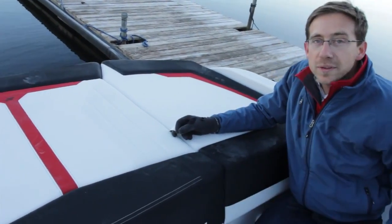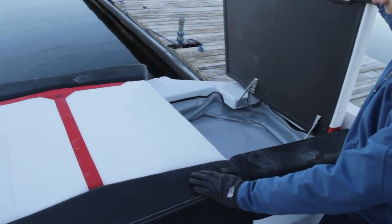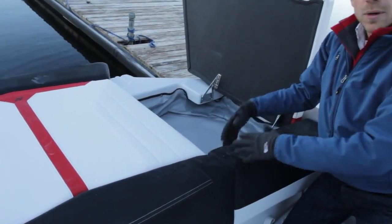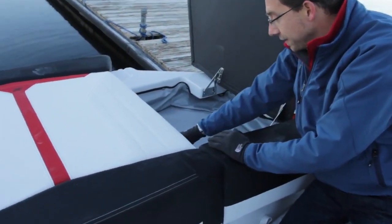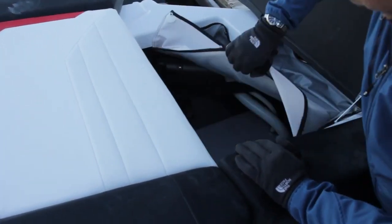The new Sundowner 235 has a lot of storage. This is another good example. Lift up the back here — same concept. Another bag where you can put your towel and different things. And under the same bag, more access to technical storage.